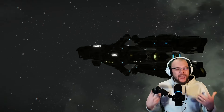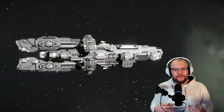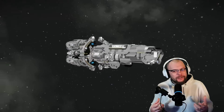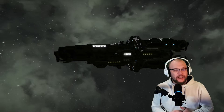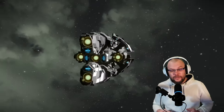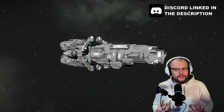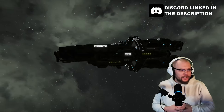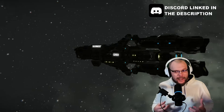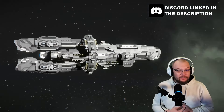Hello fellow engineers, happy new year and welcome back to another video on this channel. Today we're doing a review and we are taking a look at the Helios by Severs. Severs is one of the very few creators who have their very own significant style — I would call it techy and very sci-fi, dramatic and realistic at the same time.